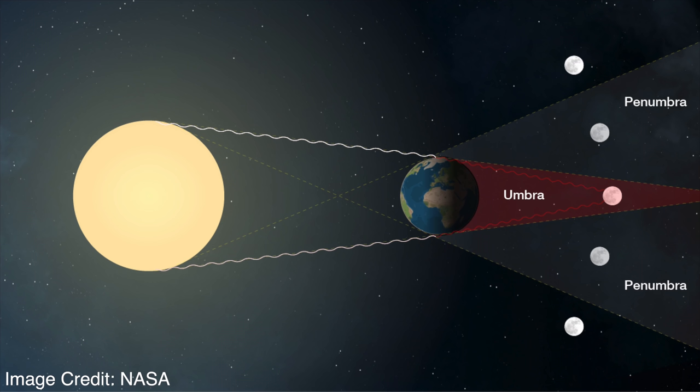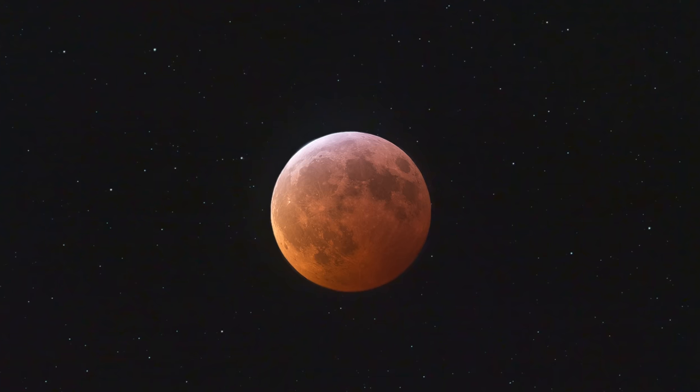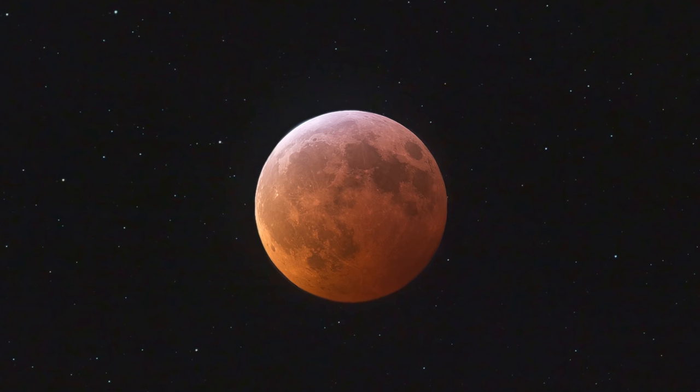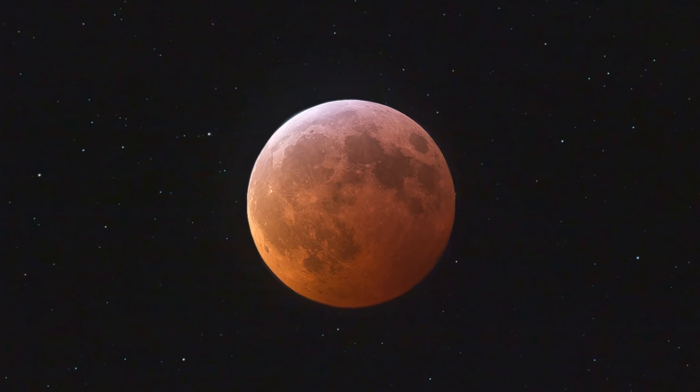Blood Moon is just an evocative name for a total lunar eclipse, which occurs when the Earth lines up perfectly in between the Sun and the Moon, so the Moon is completely covered in the Earth's shadow and it's getting no direct sunlight. The reason that the full Moon turns this shade of red-orange reminiscent of blood is because there's still sunlight from the Earth's atmosphere still reaching the Moon's surface.